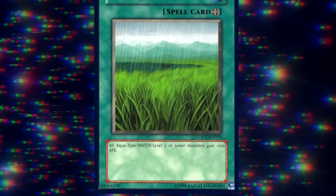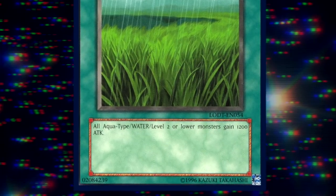So how are we going to make this level two normal monster work in Edison format? First, by croaking terribly - that's definitely going to happen. But there are a few more steps to get there. The first way to power up our amphibious friend is by giving him the home field advantage, done through a card called Wetlands, which gives all level two or lower Aqua monsters 1200 attack.